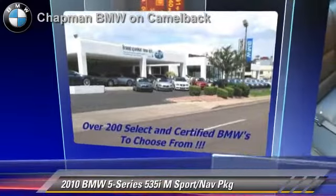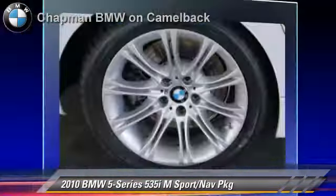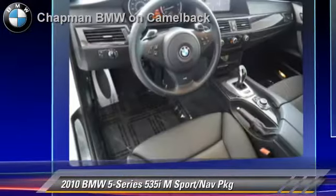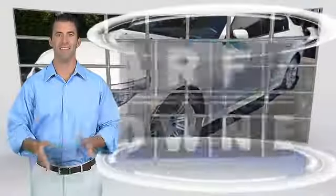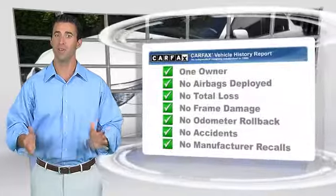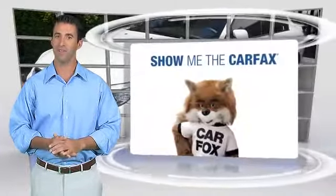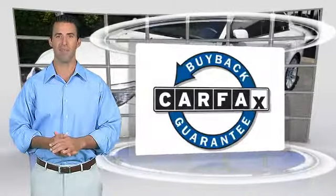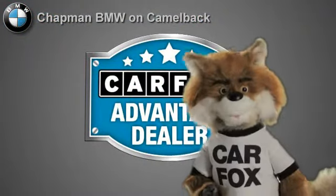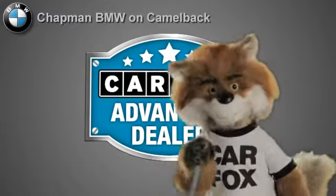Give us a call to schedule your test drive today. This is a one-owner vehicle with the Carfax Vehicle History Report. Be sure to find a complimentary copy of this report online or contact the dealership. This vehicle qualifies for the Carfax buyback guarantee — just say show me the Carfax at Chapman BMW on Camelback, a Carfax Advantage dealer.